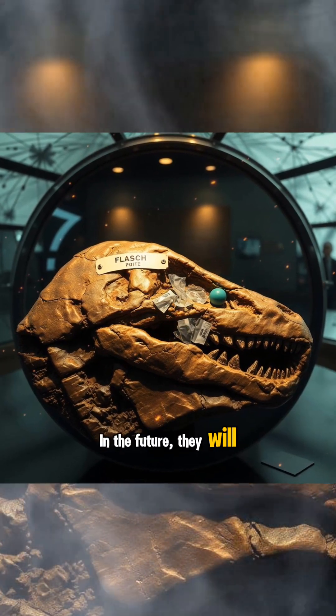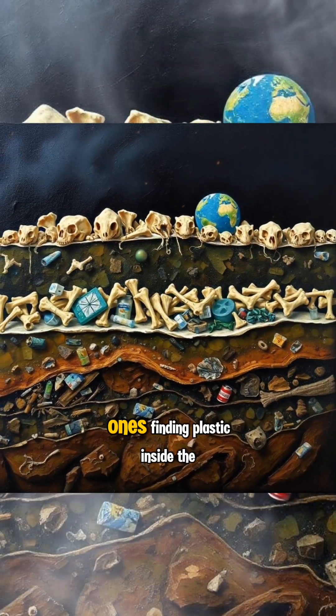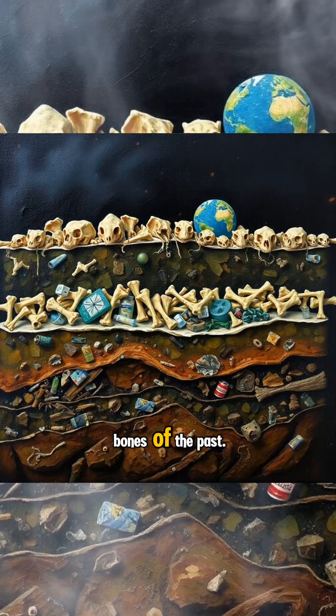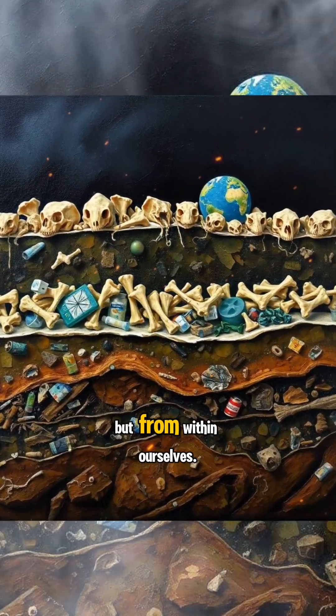In the future, they will find our fossils, our bones, wrapped in plastic. But today, we are the ones finding plastic inside the bones of the past. And maybe the greatest disaster won't come from outer space, but from within ourselves.